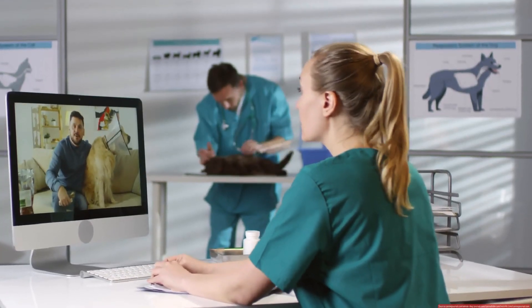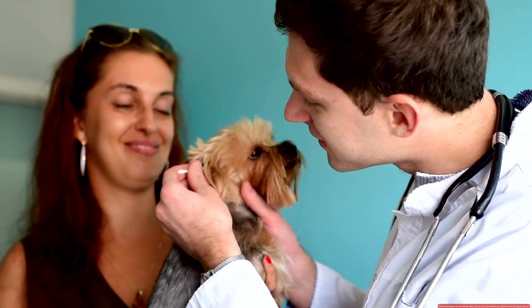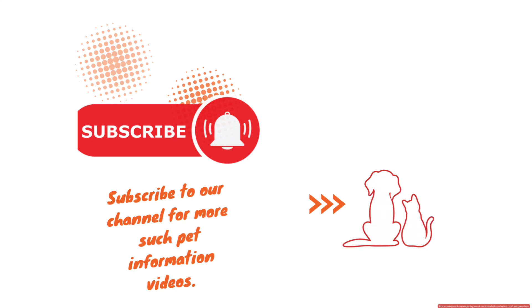There you have it — the truth about short-term steroids for dogs with allergic itch. Quick relief, but with careful use. Keep your pups happy and healthy, and see you next time.